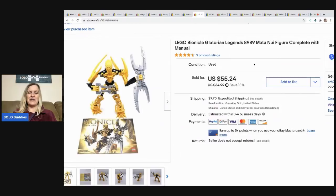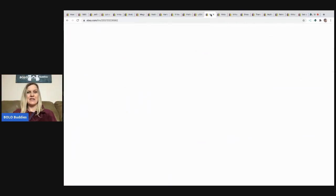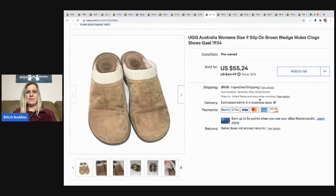The next item I sold is a Lego Bionicle. I sold it for $55.24, buyer paid shipping. It came in a huge box of Bionicles that I purchased.